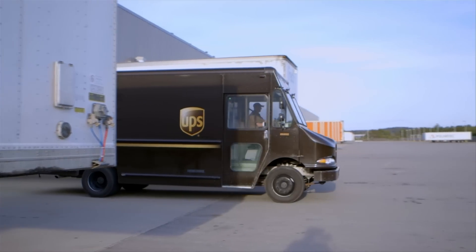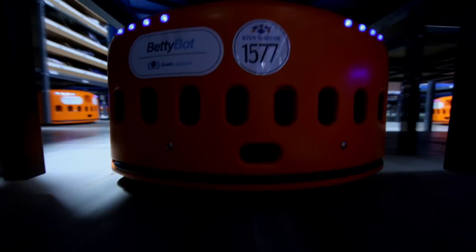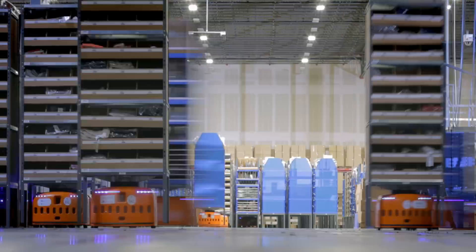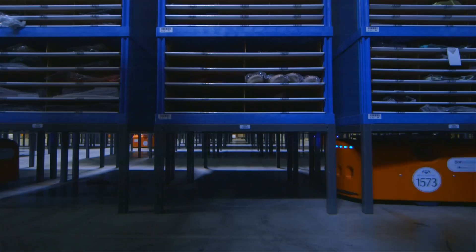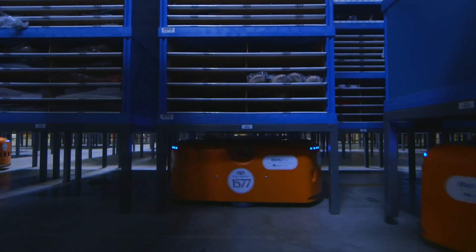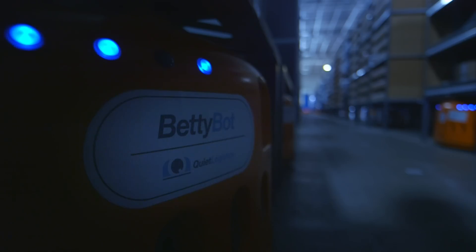The entire process takes as little as 15 minutes from click to ship. In a given day, the robot crew will fetch up to 30,000 orders — four times the volume of standard fulfillment centers. And they're 99.99% accurate. They're also highly efficient, requiring only five minutes out of every hour to recharge.